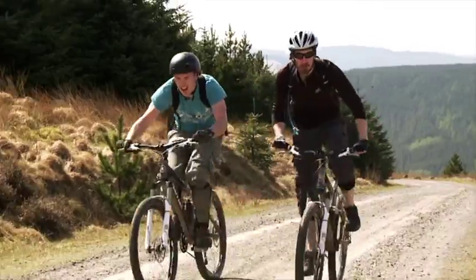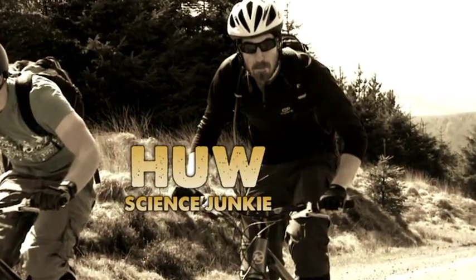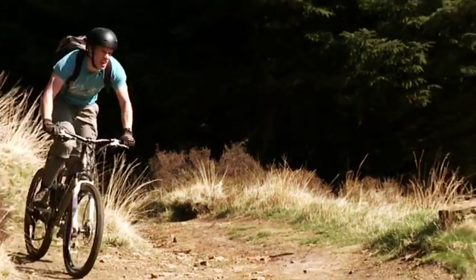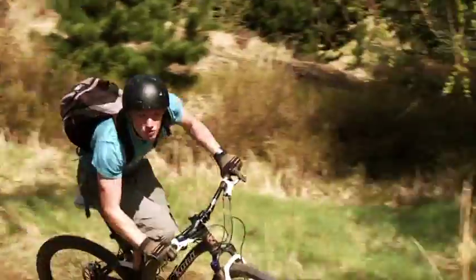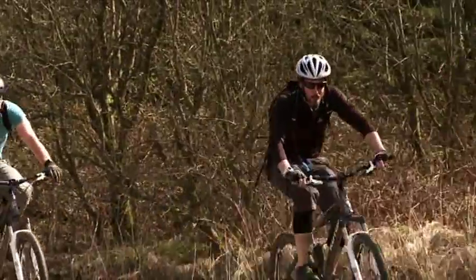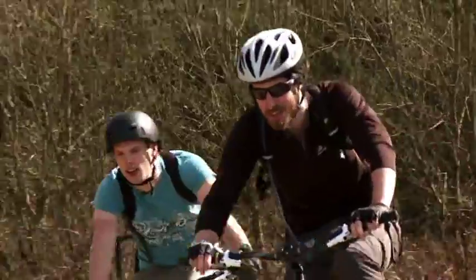Today we're at Avan Forest, the mountain biking Mecca. This is the place to get your adrenaline pumping as you burn it down these rocky single tracks, or chill out along the forest's wider standing fire tracks.